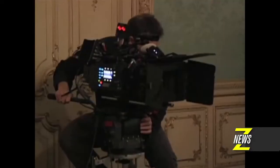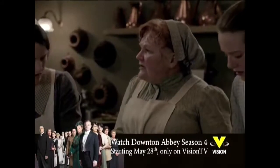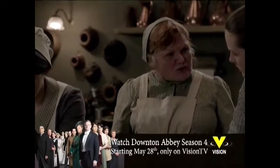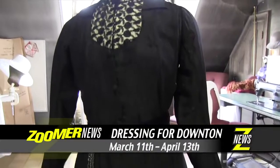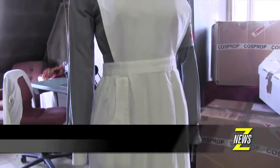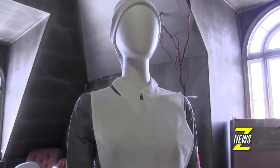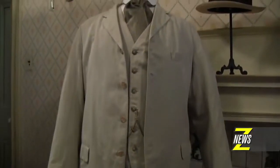We have 20 costumes from the show Downton Abbey — costumes that were actually worn by the cast members in the show. Including a couple of the staff: Mrs. Hughes' dress and one of the nurses' uniforms for Lady Sybil, and we have daytime dresses and evening dresses and a couple of men's outfits as well.